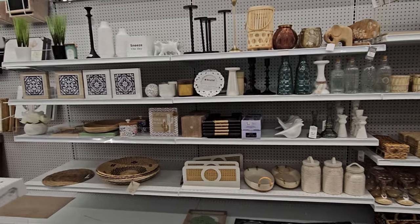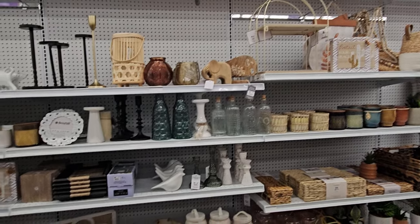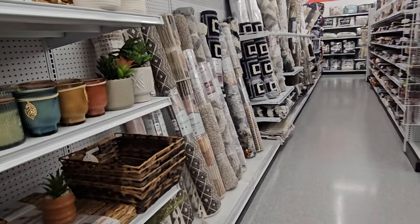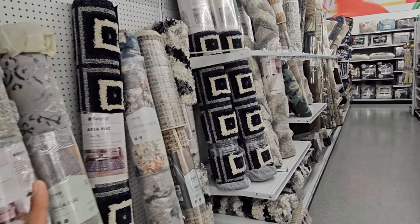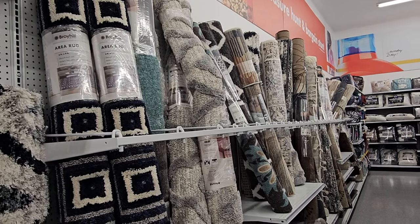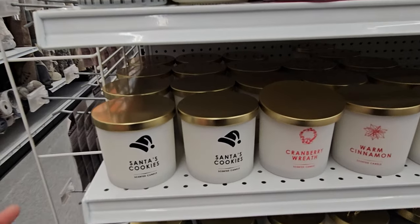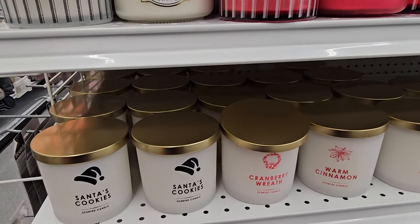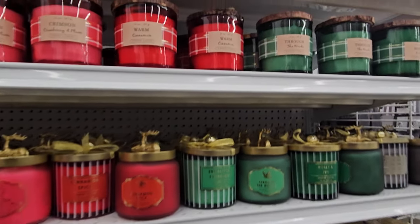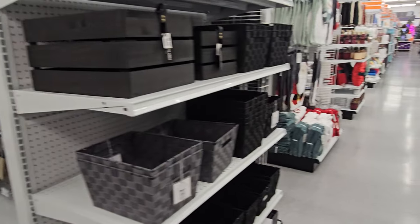Let's see their home decor - there's one location that has like two rows of home decor but it's been the same for a long time. Kind of digging this rug right here. Oh gosh, here we go - Christmas candles! These are $8 - santa cookies, cranberry wreath, cinnamon spice, through the woods. There's a little bit on an end cap.